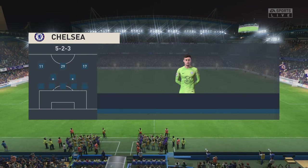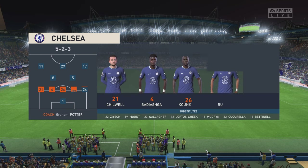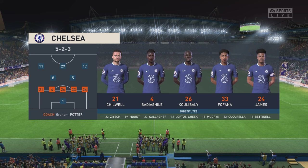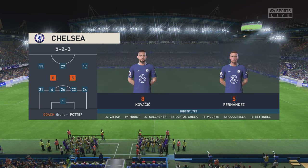Here's how it looks for Chelsea. They're playing with a 5-2-3, as we can see it here, but somebody has to step in to join those two midfield players. It could be one of the full-backs, or it could be one of the centre-halves, so keep an eye out for that.